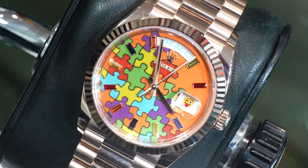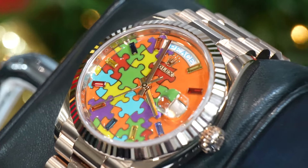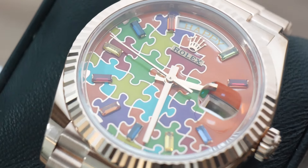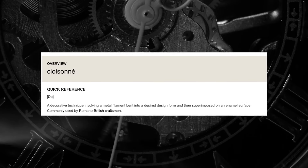Rolex have used an ancient and now rather uncommon Champlevé enamelling technique for the dial, which is split into vibrant coloured puzzle pieces covering around three quarters of the surface. With Champlevé — French for 'raised field' — troughs and cavities are carefully carved into the metal base and then filled with enamel until flush with the raised parts of the metal. This is the opposite of the regularly seen cloisonné technique, which works by soldering wires on top of the base and then filling the space between the wires. In short, with Champlevé you dig down and fill; with cloisonné you build up and fill.